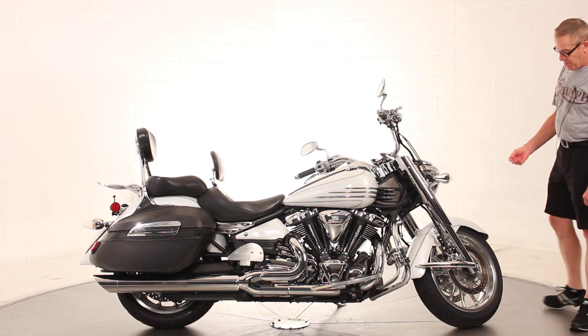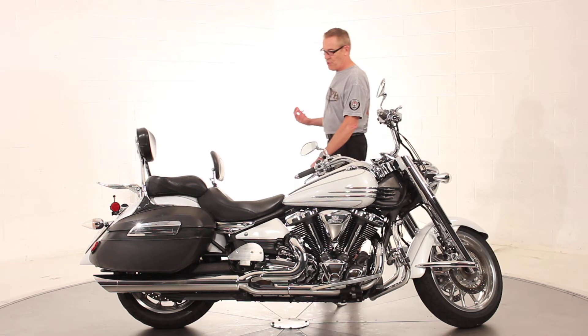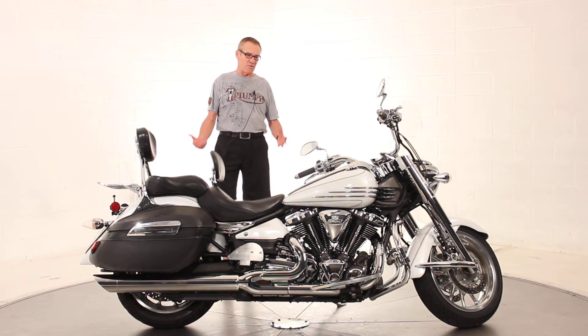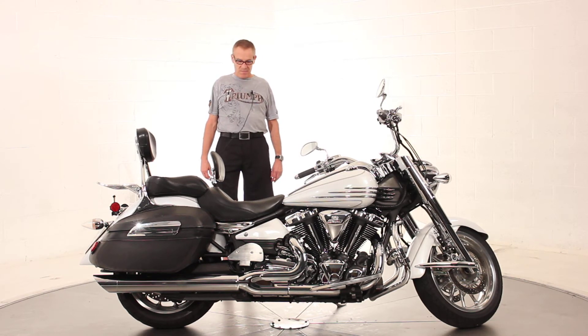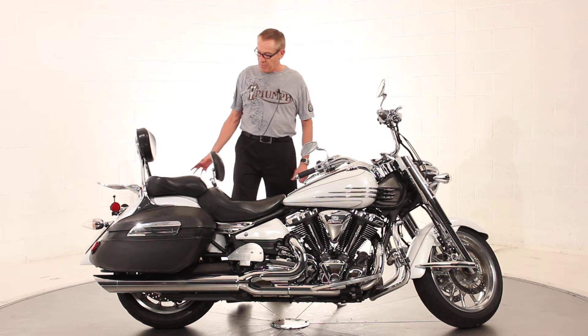The tires are both in great shape. We did a service to the bike, so it's got fresh oil, fresh filter, fresh Virginia inspection. It's been road tested and it runs beautifully. So that's the bike, including all the nice upgrades.